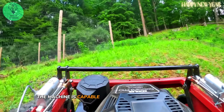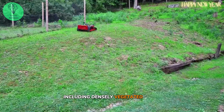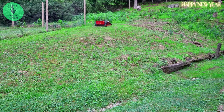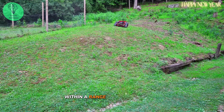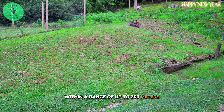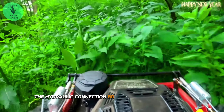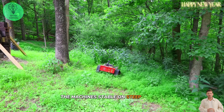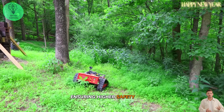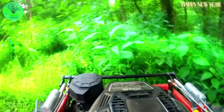The machine is capable of cutting in various positions, including densely vegetated areas. Remote control allows the machine to operate within a range of up to 200 meters. Furthermore, the hydraulic connection bar has been upgraded to keep the machine stable on steep terrain, ensuring higher safety levels even on slopes of up to 45 degrees.